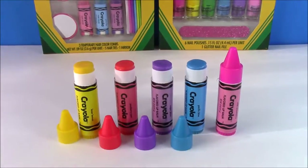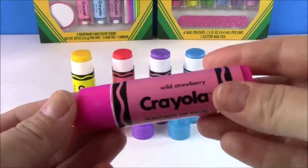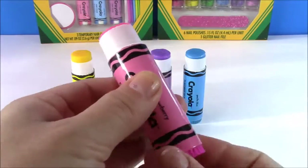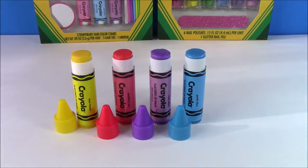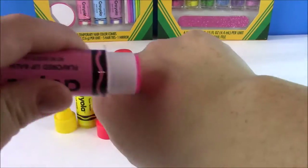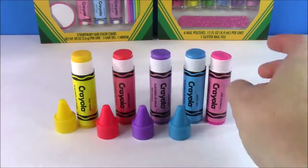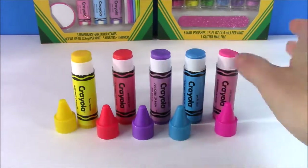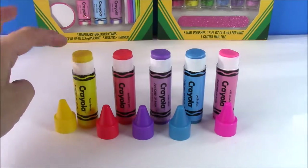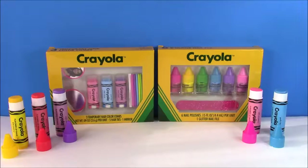Our final lip gloss is Wild Strawberry in my favorite color in the whole world — neon pink. It smells really good and has a pretty color that would make your lips really nice. Of all the colors, the pink is the prettiest, but the yellow smells the best with that really strong lemon scent — just like lemonade.